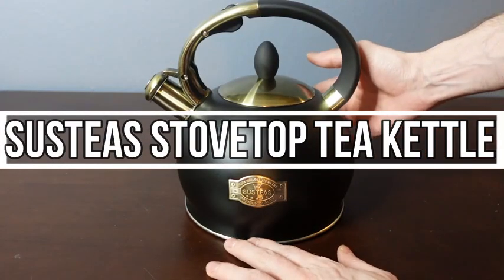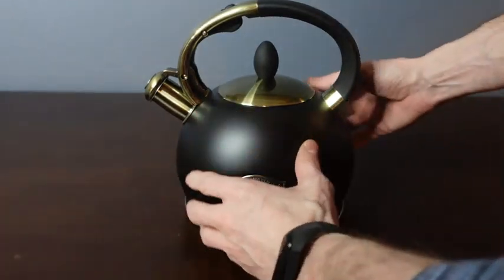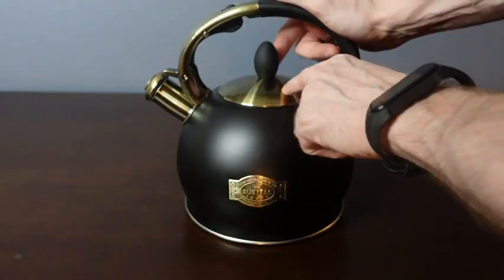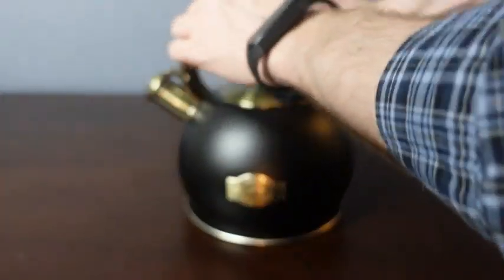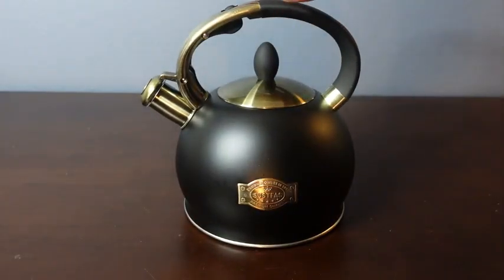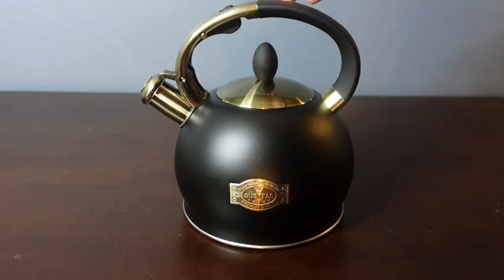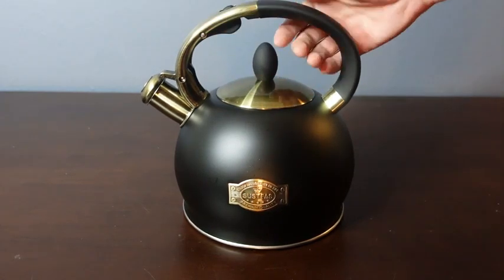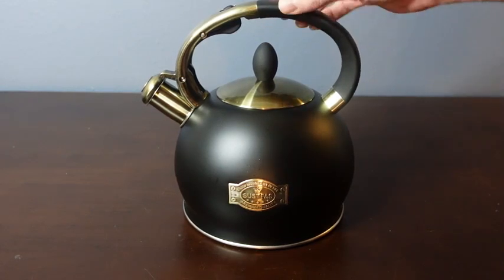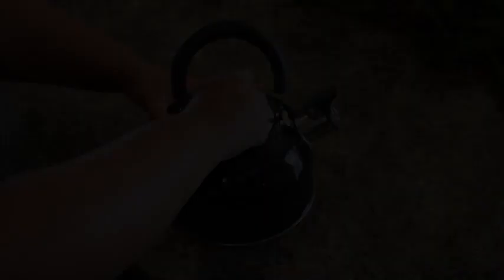Number 2: Sustia Stovetop Teakettle. Sustia's stovetop whistling tea kettle is like your stovetop soulmate. When you're craving a cup of tea or warm soup, this kettle is permanently waiting for you and getting you exactly what you want. Its large capacity allows you to make tea for your whole family. The silicone mitt comes with the kettle to keep your hands safe from the heat. This is the wisest choice you could ever make.